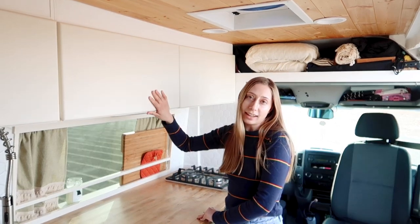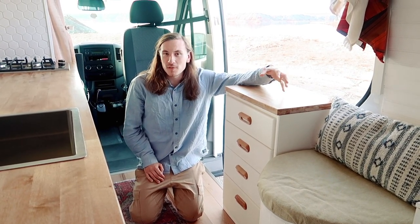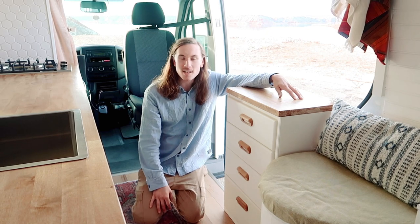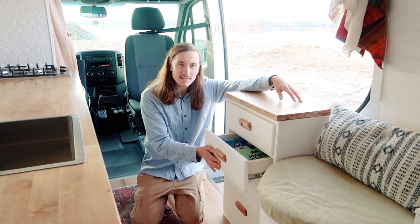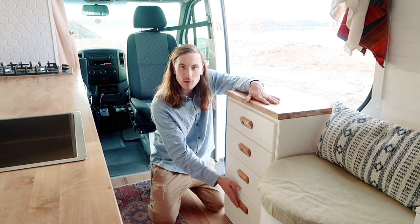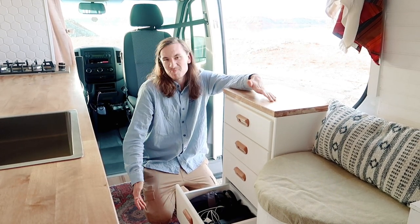On the other side of the kitchen we have some extra counter space that we got from the previous work van build — we just refinished and stained it to match. We call these drawers our vanity: they hold toiletries, toothpaste, mirrors, sunscreen, bug spray, stuff like that. The very bottom drawer is a bit bigger so it fits extra camera gear, camera cases, phone chargers, and batteries.